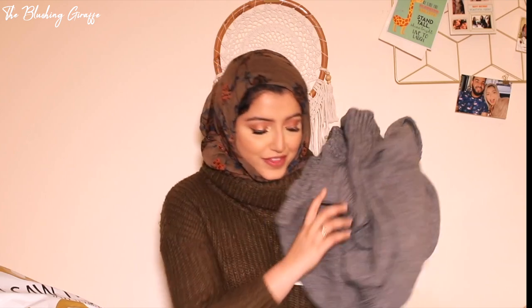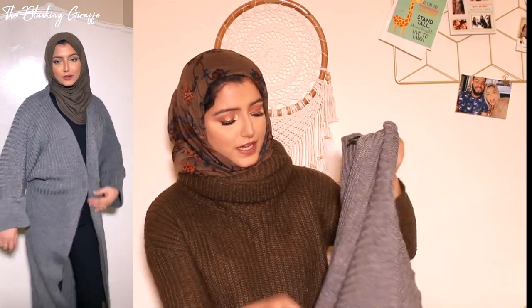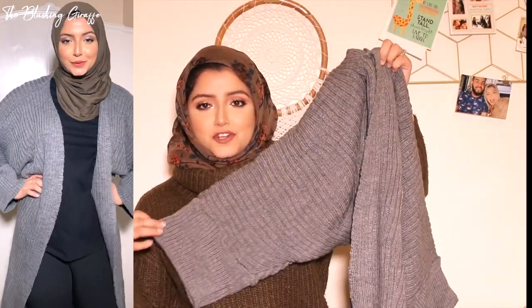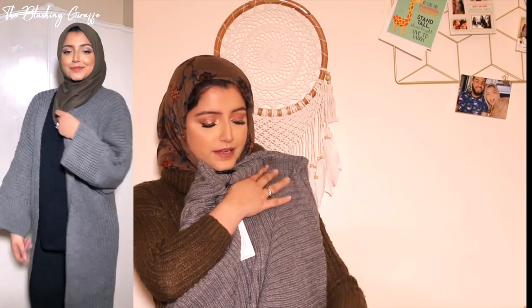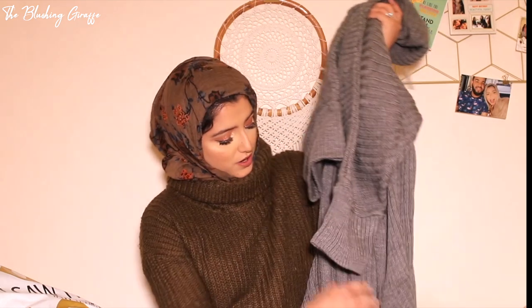Next up we have the dark grey wide sleeve knitted maxi cardigan. This is also £40, and it's a maxi length, so super modest — I'm very excited for this. I really like the design of the sleeves; they're three-quarter length and quite different. I don't have anything in my wardrobe like this — they're kind of boxy. It's definitely going past the knees, which is great because it's going to add extra warmth and extra coverage, and that's always a good thing for a hijabi wardrobe.